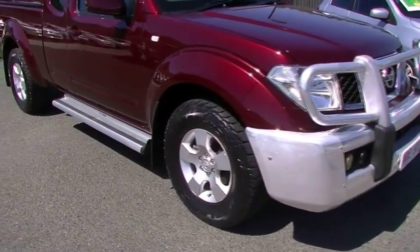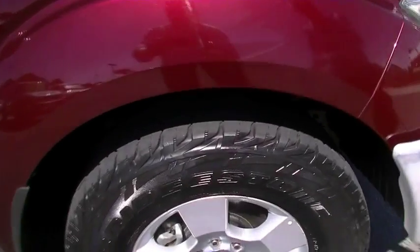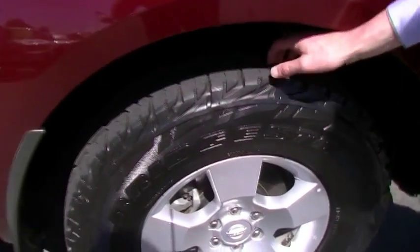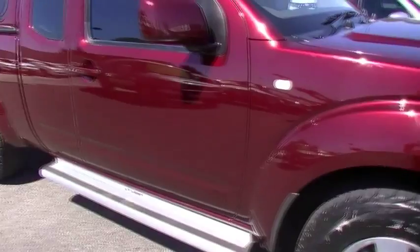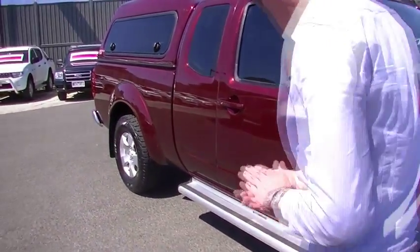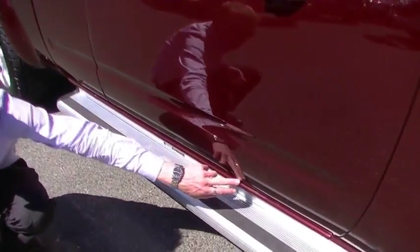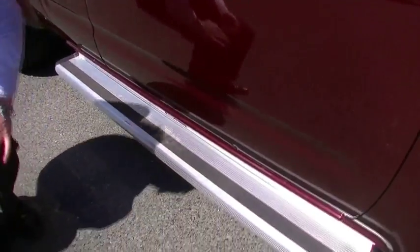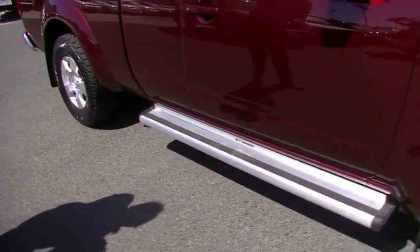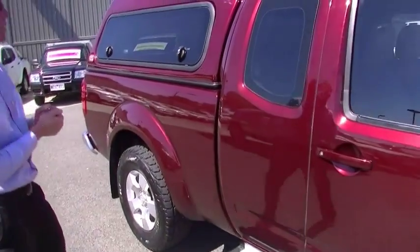Coming around to the driver's side of the vehicle you will see it's a crew cab. Nice clean alloy wheel, lots of tread on that tyre. Has the factory running boards along the side. To be really picky, there's a tiny little dent in the driver's door right down the bottom. We had to search hard to find that and it really is one of the very few minor imperfections on this vehicle.